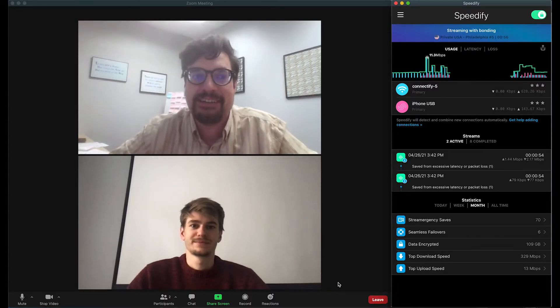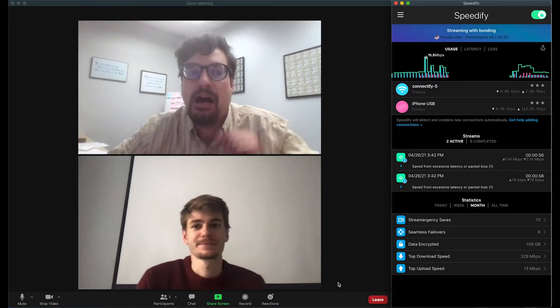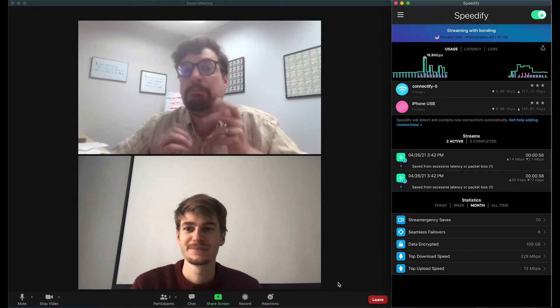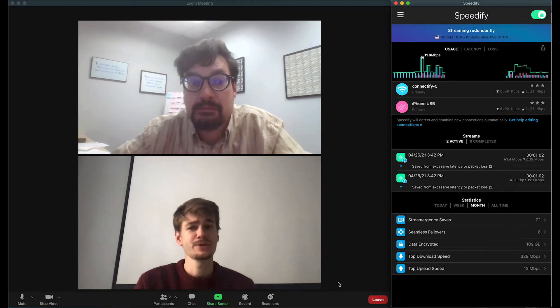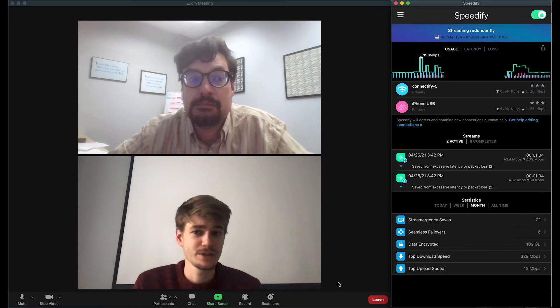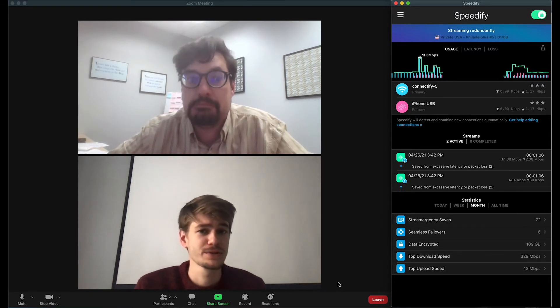Hi, I'm Alex from Speedify and I'm Ryan from Speedify. Are you tired of your Zoom calls buffering, cutting out or breaking up? If so, we want to show you how you can use Speedify and our unique channel bonding technology to improve your Zoom video conferences.